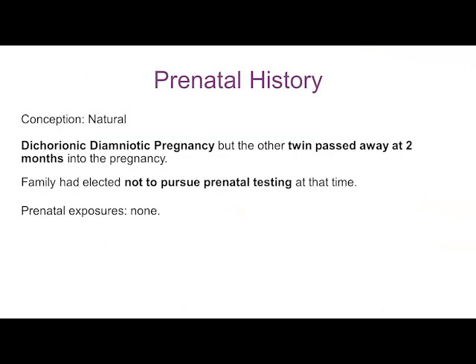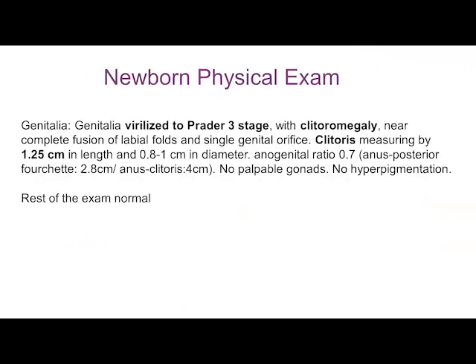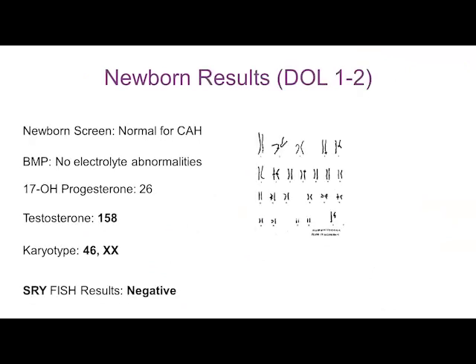It was a dichorionic-diamniotic pregnancy, and the other twin passed away two months into the pregnancy. At the newborn period, there was virilization — clitoromegaly, a near-complete fusion of the labial folds, and a single genital orifice. What we do in the clinic is measure the anogenital ratio, which is a good measure that gives an indication of how virilized the genitals are.